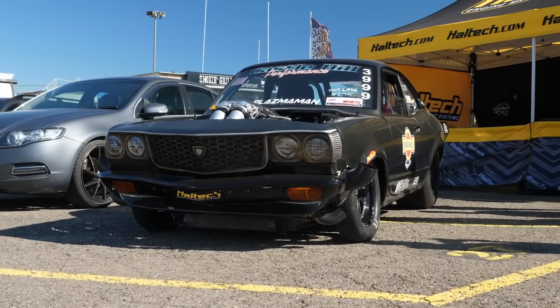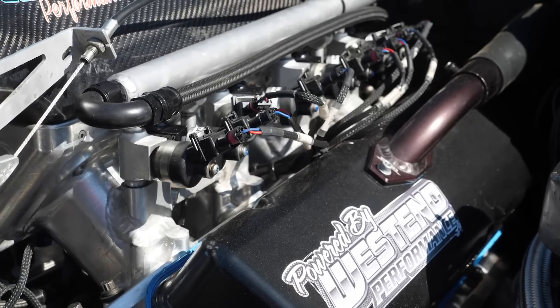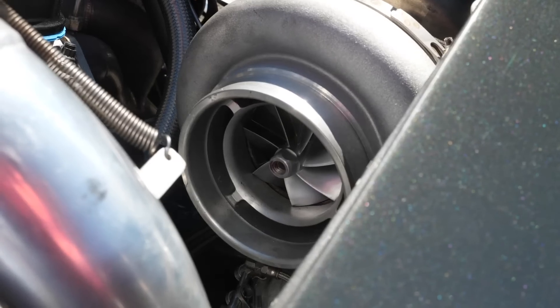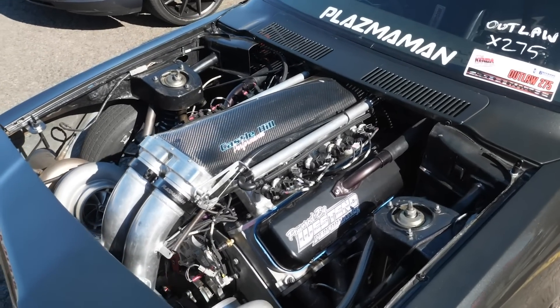The dry sump system makes sure that regardless of the amount of G-force being pulled on the launch, a constant supply of high pressure oil is always available to keep all engine components in optimum health. It's really the turbochargers that are the key to making the sort of power the engine is producing — in this case a pair of 98 millimetre Gen 2 Precision turbos, with boost being controlled via a pair of Turbosmart external wastegates.